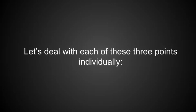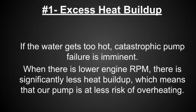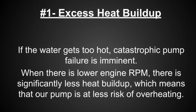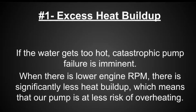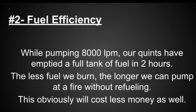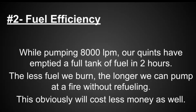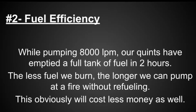Let's deal with each of these three points individually. 1. If the water gets too hot, catastrophic pump failure is imminent. When there is lower engine RPM, there is significantly less heat buildup, which means the pump is at less risk of overheating. 2. While pumping 8000 litres a minute, our quints have emptied a full tank of fuel in 2 hours. The less fuel we burn, the longer we can pump out a fire without refueling.